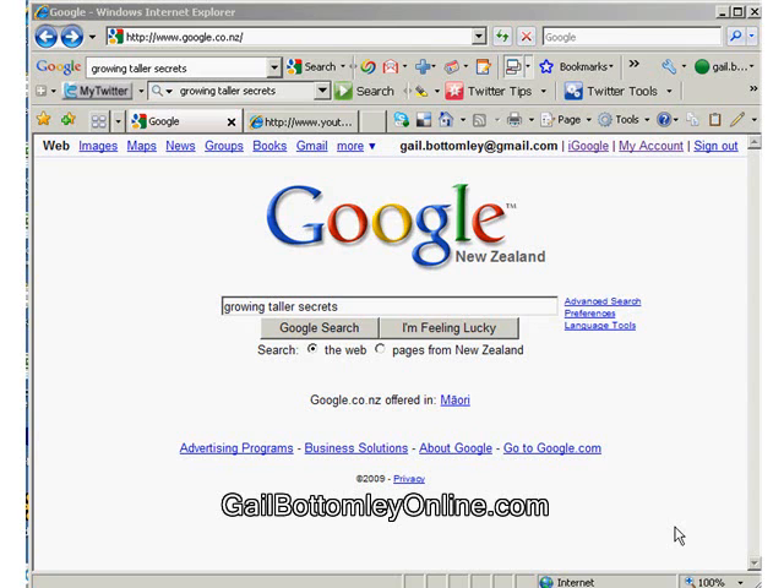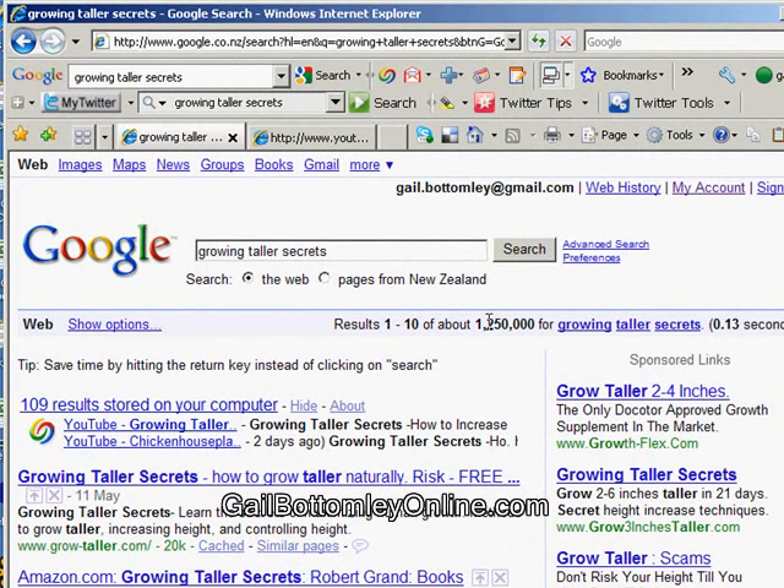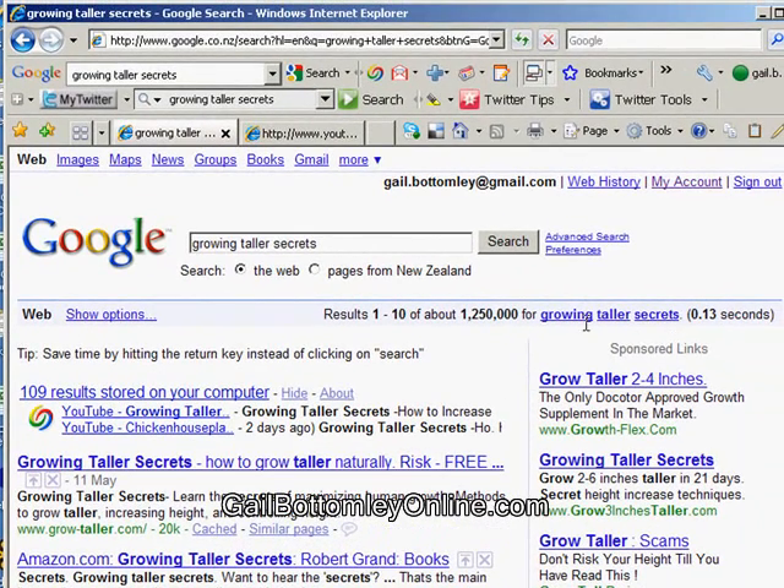I've put my search word in here, Growing Taller Secrets, and I'm hitting the Google search button now. It's going to take me to the next page where all the different links are. Right at the top there are some new words which say Show Options, just right at the top of the adverts. You'll see that there's 1.2 million pages with Growing Taller Secrets in there in some form — it'll bring up words like taller, secrets, or growing as separate words. To get it exact, you need to put quotation marks around it, but we'll just leave it the way it is right now.